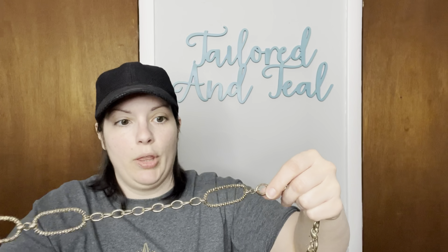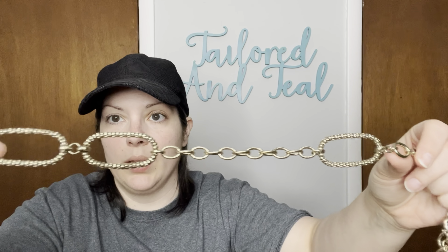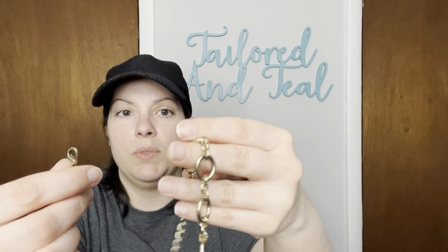Next up is a gold tone chain belt. I might be able to find brands later on if I look closely, but I don't see any markings right now. There are these big ovals — that's probably the back — and then more ovals over here. This one has a tiny lobster claw closure, and it comes down here further.